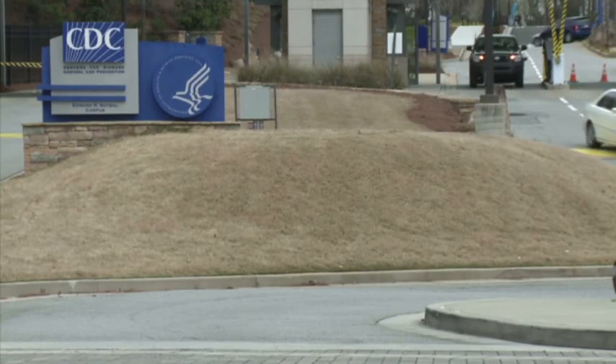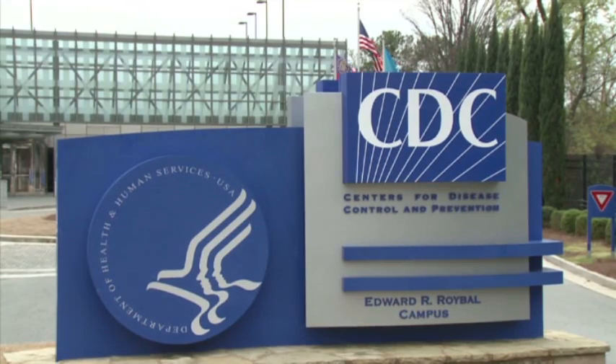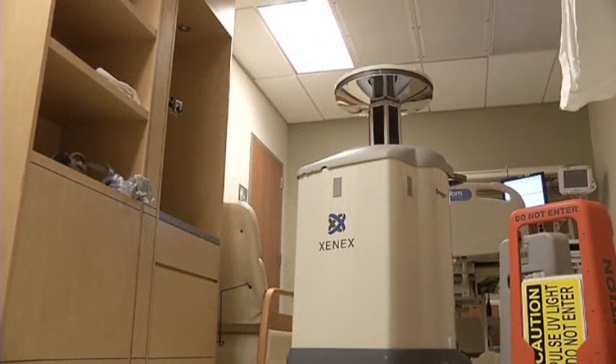The Centers for Disease Control and Prevention say there is no surefire answer to combating superbugs, and while the new devices can be effective, they can't take the place of actual hands-on cleaning. David Martin, Associated Press.